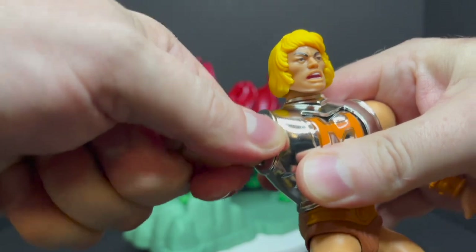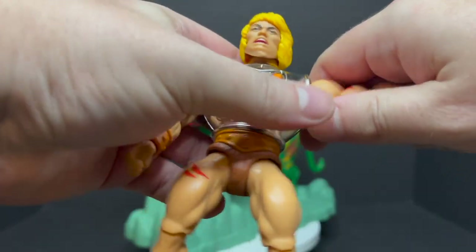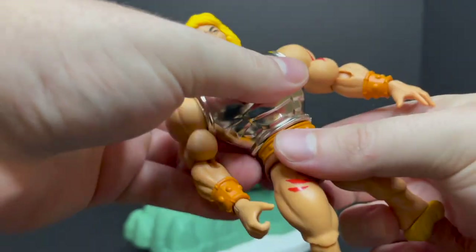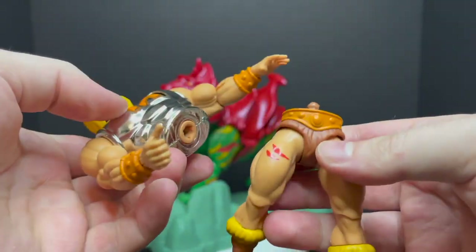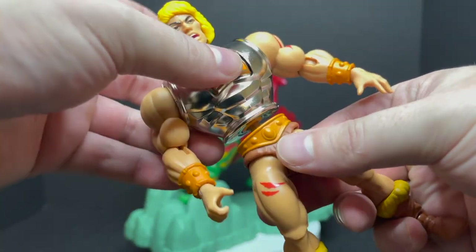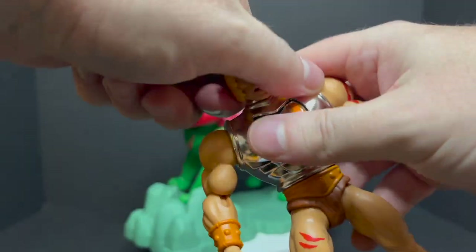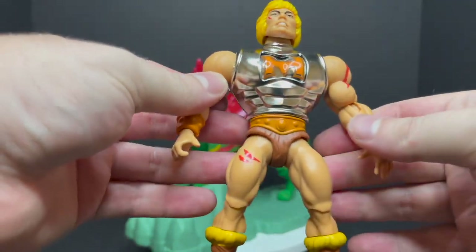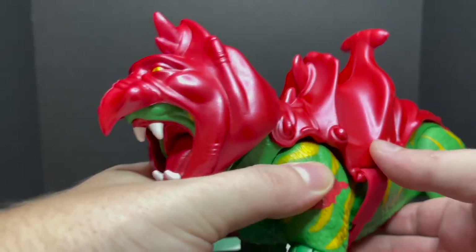Now, if you're wondering if the arms come off — I couldn't get mine to come off. I twisted it both ways and couldn't get it off, so I would say the arms don't come off. However, he will detach at the waist like most of these Masters of the Universe figures, so you can swap it out with your other He-Man and make him battle damage. Swapping the heads is a piece of cake — just put the different heads on. It looks cool.